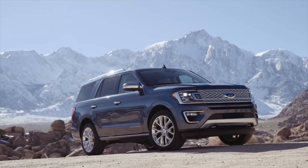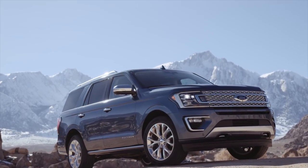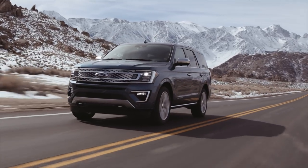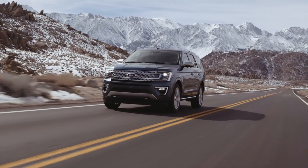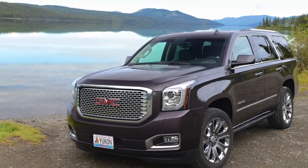You can see the Ford DNA on the outside — very truck-like, I think pretty handsome. One thing I think they're copying from General Motors is that crease, that body line. That belt line down the side is very reminiscent of the Suburban and Tahoe.